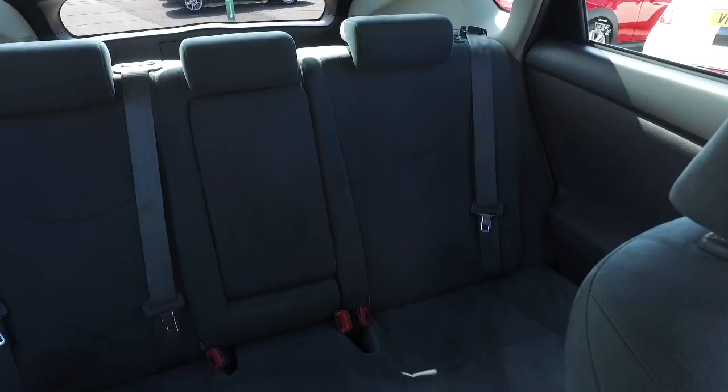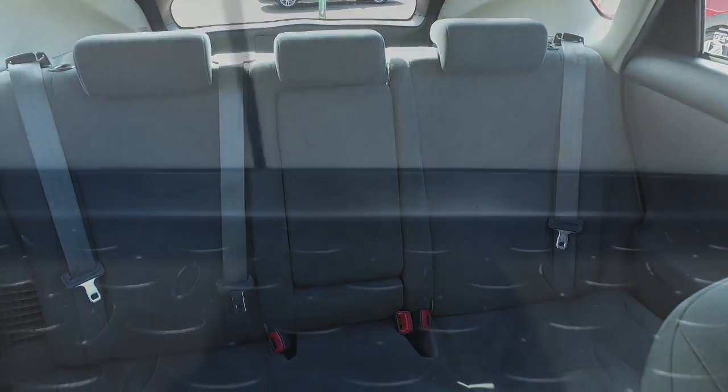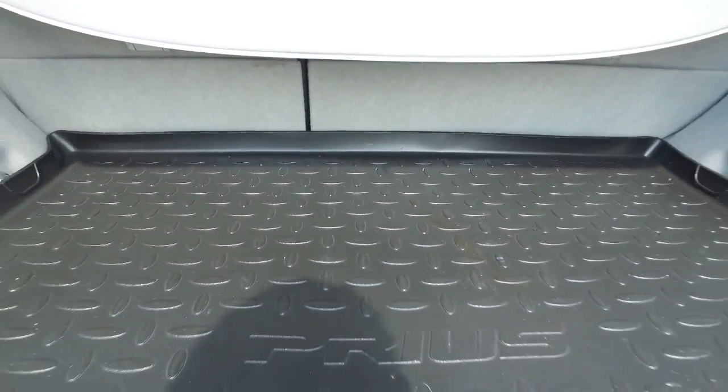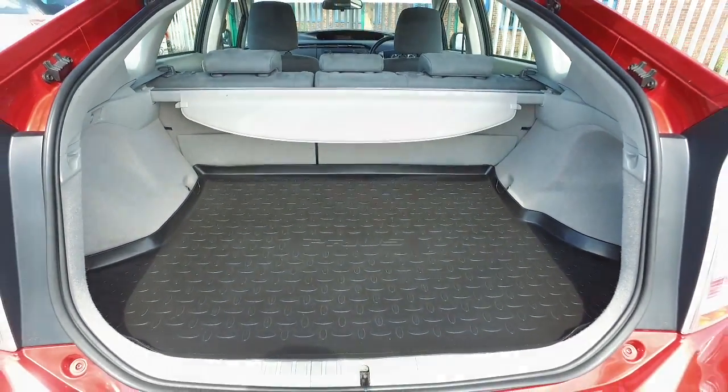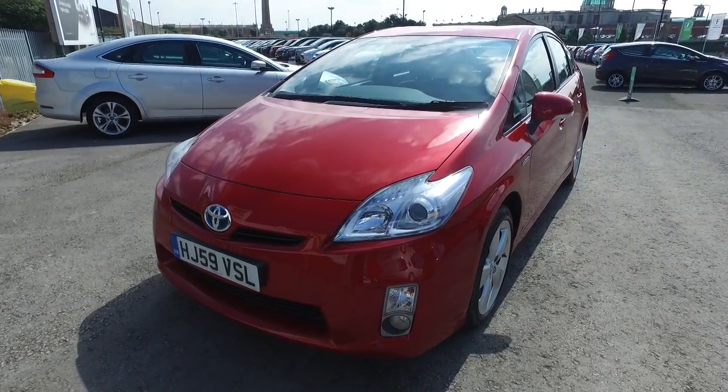So if you'd like to find out a little bit more, give Jackie and the team a call in our call centre. You can reserve the car for up to 48 hours with no deposit and no obligation. Bring your licence with you, have a test drive, and discover this great car for yourself at Fords of Winsford.